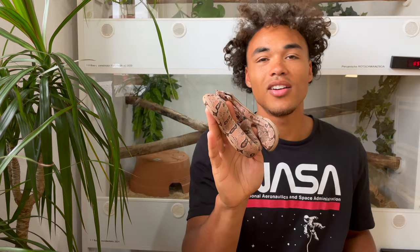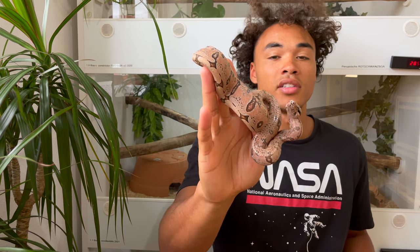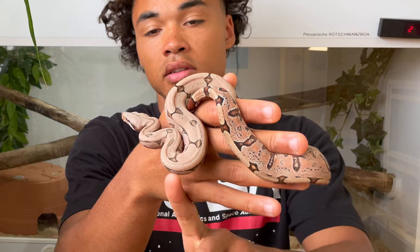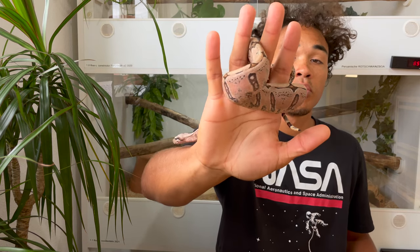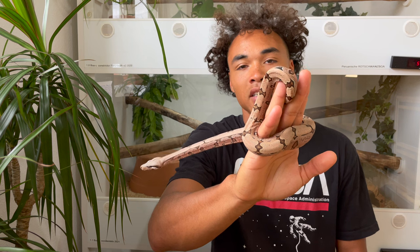I'll show you the last male now. This is the third animal I acquired from the litter last year, and as you can see it's completely different again - a different look. Very clean in terms of pattern, a little bit of aberrancy on top where it has dots instead of actual saddles, but overall very clean animal, lots of pink. It's really hard to put them on camera - I wish I could have everyone here to see them in person so you can see the actual colors, but that's as good as I can do right now. I hope you still get an idea of the coloration.